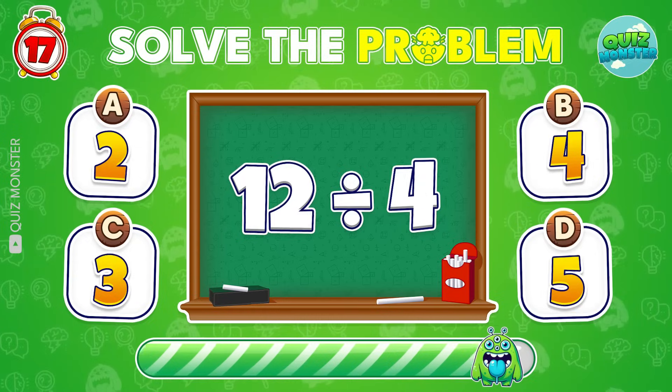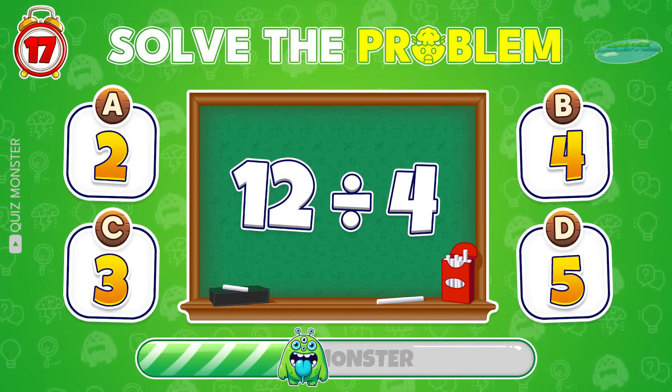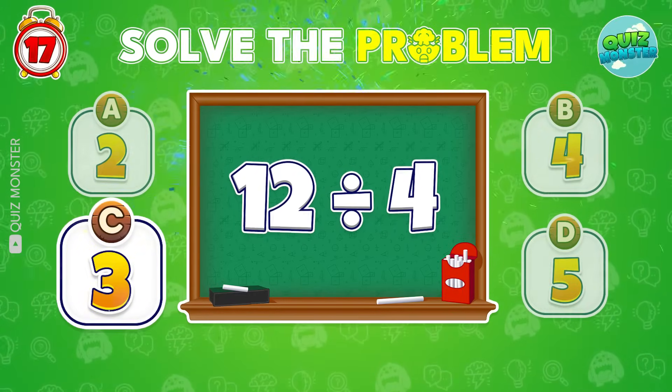What is 12 divided by 4? Absolutely! It's 3!